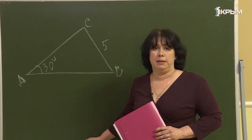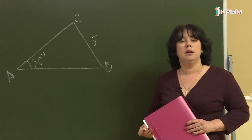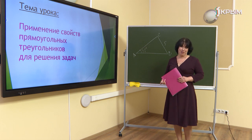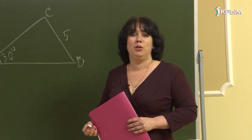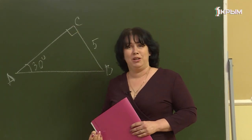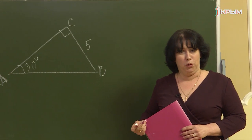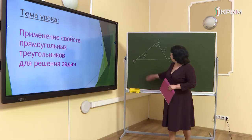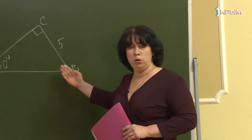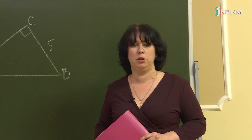Можем ли мы, имея эти данные, найти какой-нибудь неизвестный элемент треугольника — сторону либо угол? Нам не хватает данных. Но если сделать одно маленькое изменение — треугольник ABC становится прямоугольным. Зная острый угол и катет прямоугольного треугольника, мы сможем найти второй острый угол и гипотенузу. В этом нам помогут свойства прямоугольных треугольников.